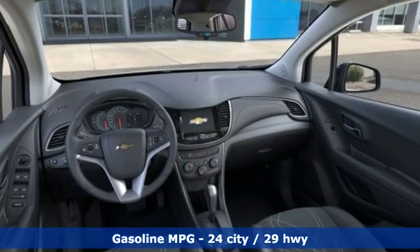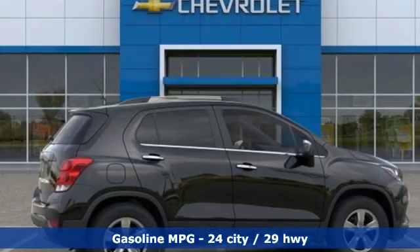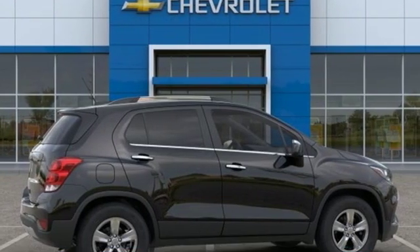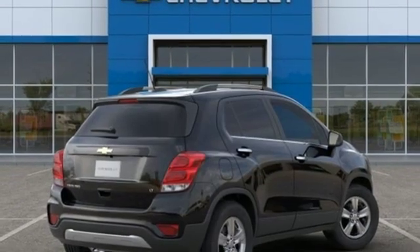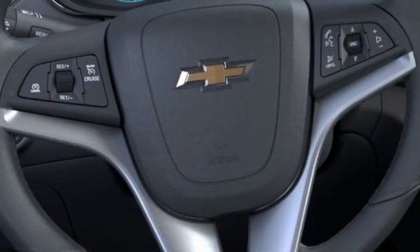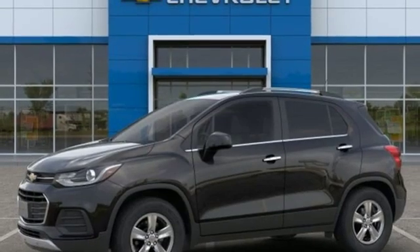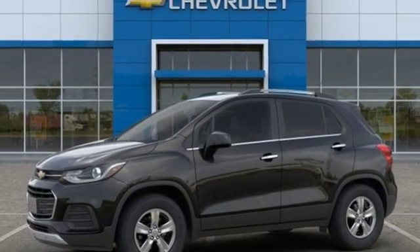Intercooled turbo inline four-cylinder engine, air conditioning, streaming audio, leather steering wheel, smartphone wireless charging, external memory control, aluminum wheels, Wi-Fi hotspot, and power heated mirrors. If you've been waiting for the perfect time for a test drive, the time is now. Experience it today.